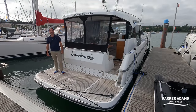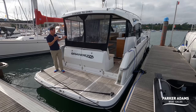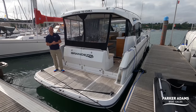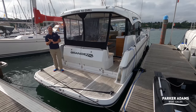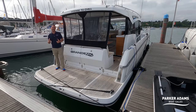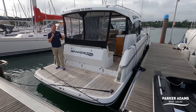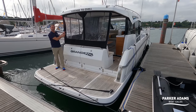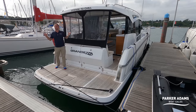Hi there, this is Andrew Adams from Parker Adams Boat Sales. I am here today on the Hamble down at Mercury Marina, and I am on a Grandessa 37. Grandessa is a boat I hadn't heard much of until last year, when I was moored up in Dartmouth and a guy called Mark was moored behind me in a 28, and I was amazed at how much space was on board — and the same is true for its bigger brother, this 37. So what we're going to do today is show you all around the boat.